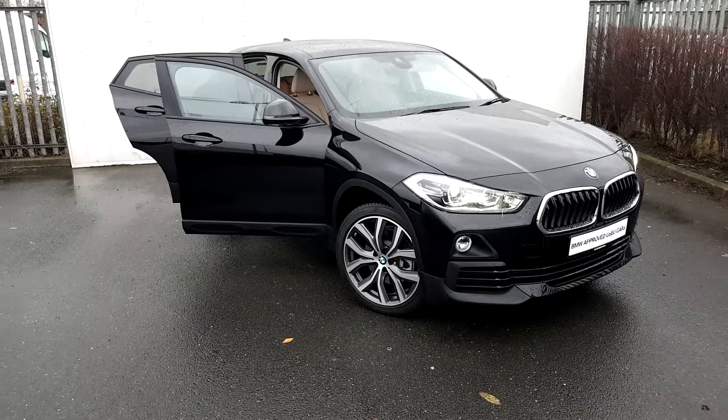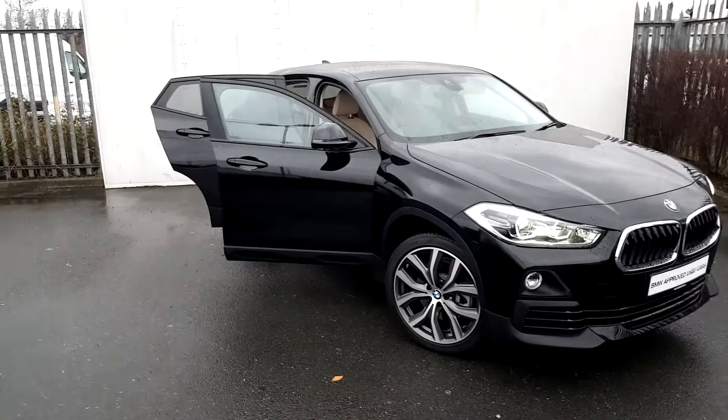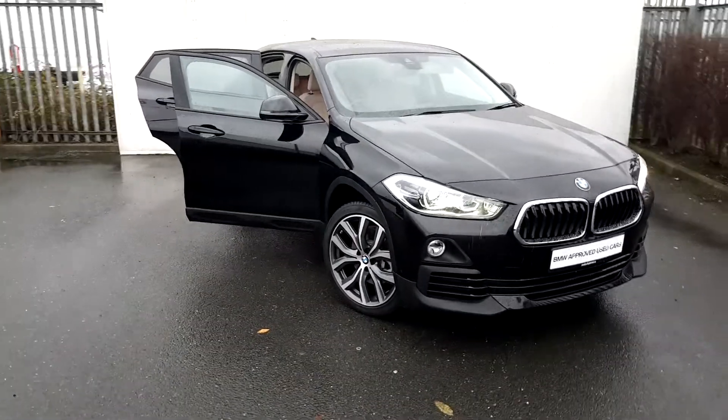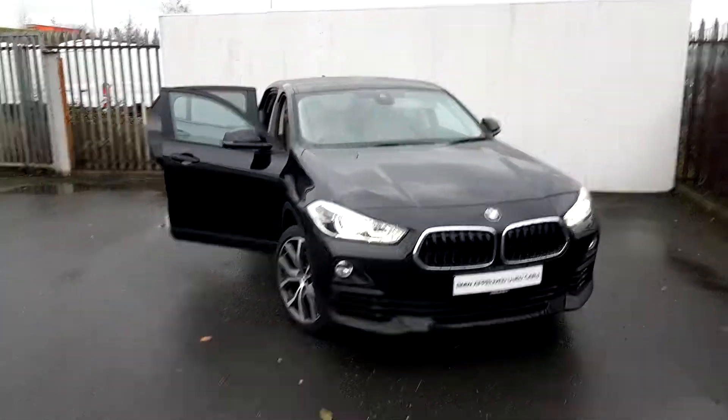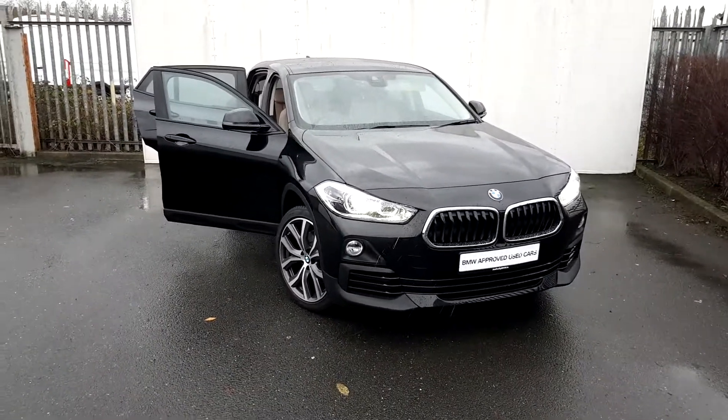This BMW is part of the BMW approved used car range and comes with a full 2 year warranty. If you would like any further information, please contact sales on 01 864 7777. Otherwise, visit our website at www.joeduffy.ie. Thank you for watching.